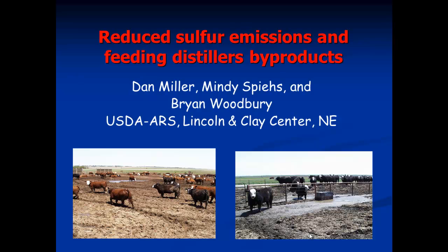Good afternoon and thanks for coming to the talk. I can summarize it very quickly — it's a simple, straightforward story. Basically, reduced sulfur emissions coming from feeding distillers byproducts are enhanced. Over a series of three studies, we tried to find out a little bit about where these emissions are happening and the relative magnitude of these emissions.